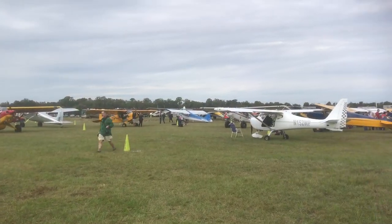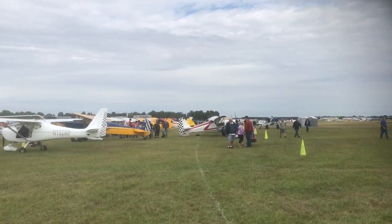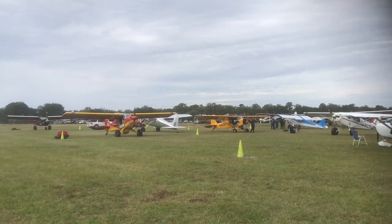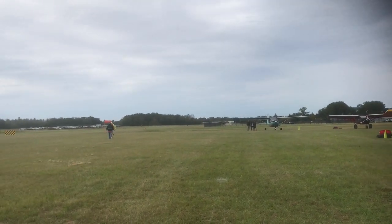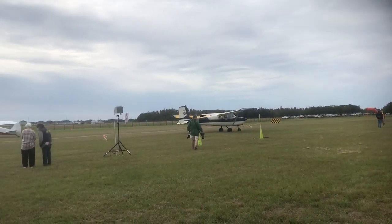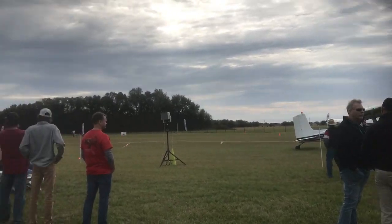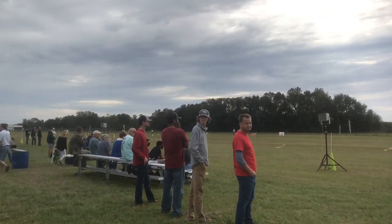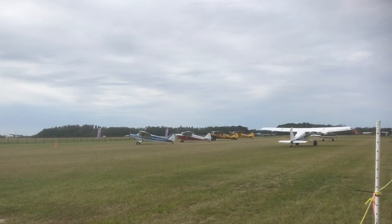Things are hopping here this morning. They've already got the heavy touring class — the Cessna 182, 180, stuff like that — and they're starting out now with the regular bush class, which will be just stock super cubs. I got a buddy fixing to be the first one up or the second one up. This is the line where everything's happening right over here, and that's where they start and stop them.